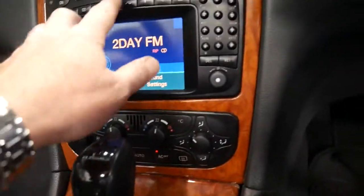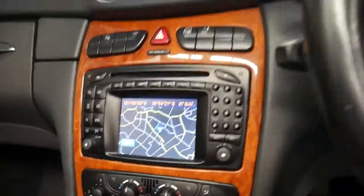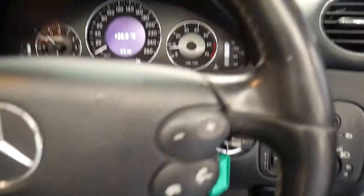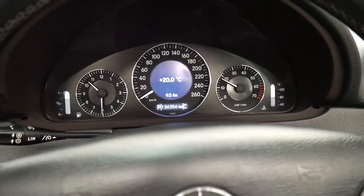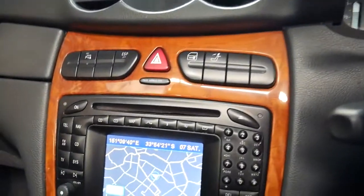The wood grain is gorgeous, the navigation is working perfectly — it doesn't have that more modern widescreen but it does exactly the same. Automatic headlights, Bluetooth, and the engine mounts are nice and silky smooth, which a lot of them aren't.